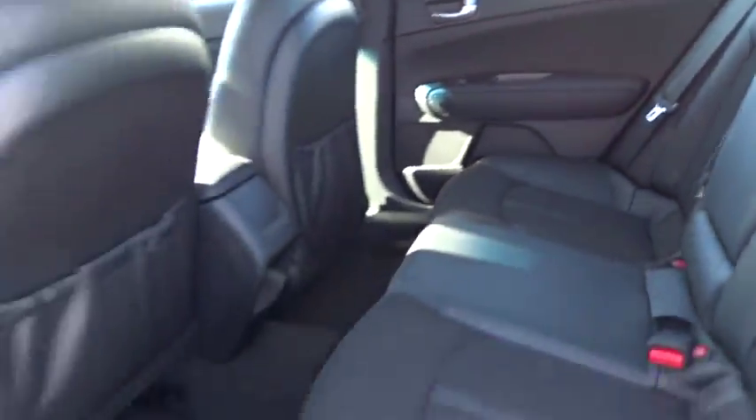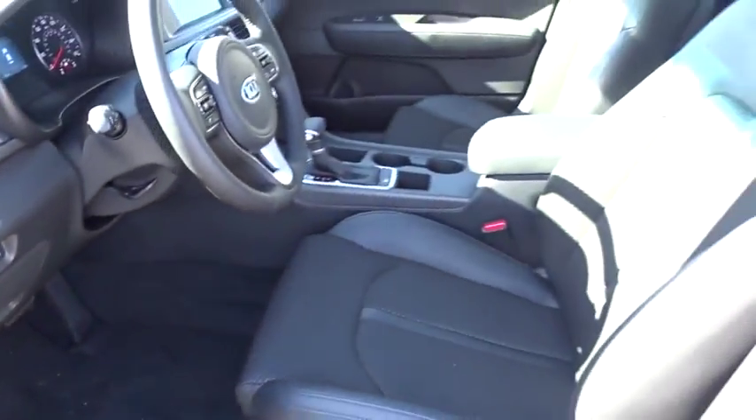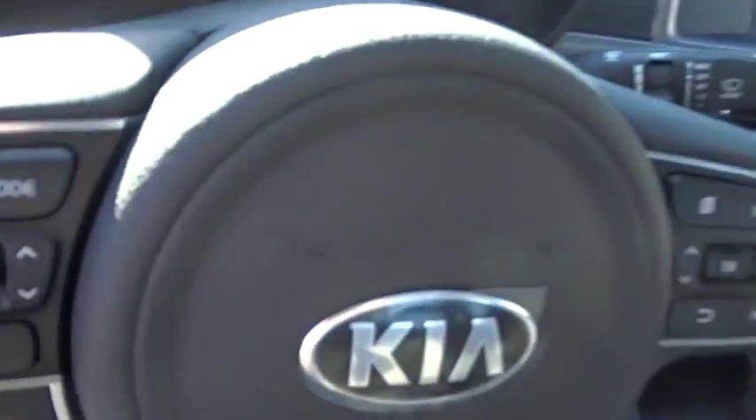Adjustable steering wheel, four-wheel disc brakes, cruise control, hard disk drive media storage, aluminum wheels, front wheel drive, rear defrost, AM FM stereo radio, power windows.